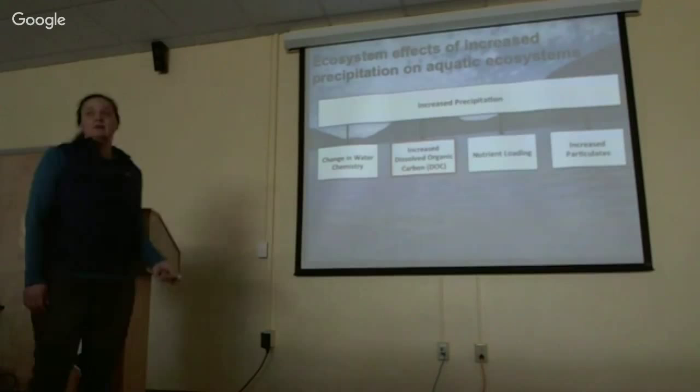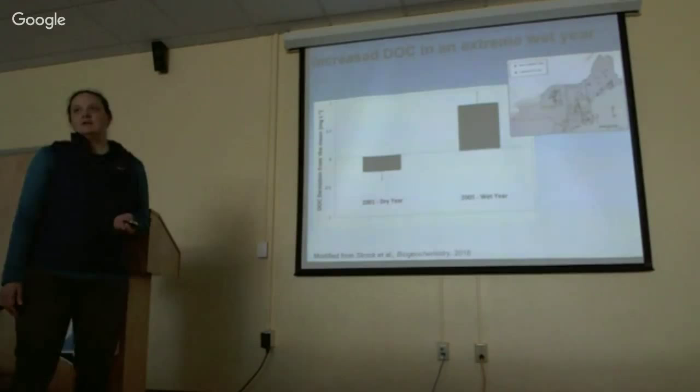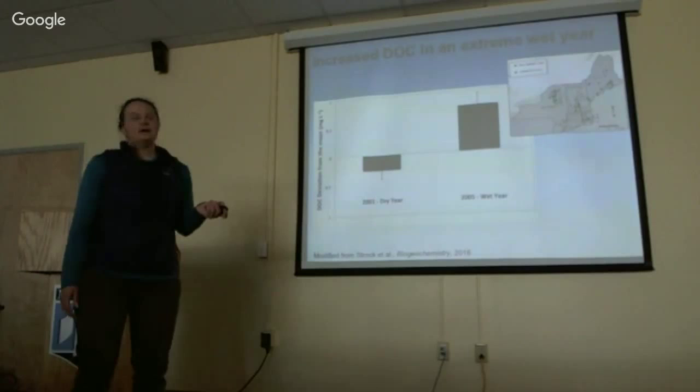My research is focused on the concept of increased dissolved organic carbon. Previous work done by another student from UMaine suggests that during an extreme wet year, we see an increase in the amount of dissolved organic carbon. This is done over a 30-year database of 84 remote lakes across the Northeast, some of which are here in Maine. This shows greater than average DOC concentrations during a wet year compared to a dry year.